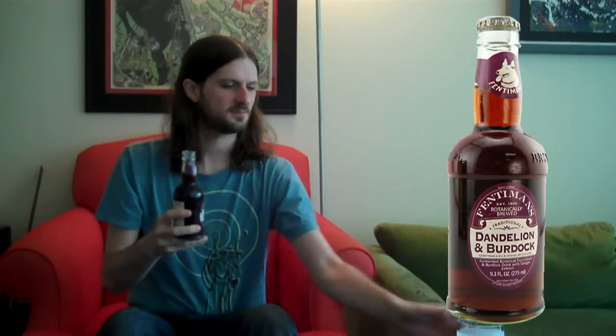Very interesting. Let's pour it out and check out the color. Kind of a light cola color, light brown, nothing too fancy. Nothing mind blowing — we're going to pour some. You can't even really see the color because the mug is frosted.